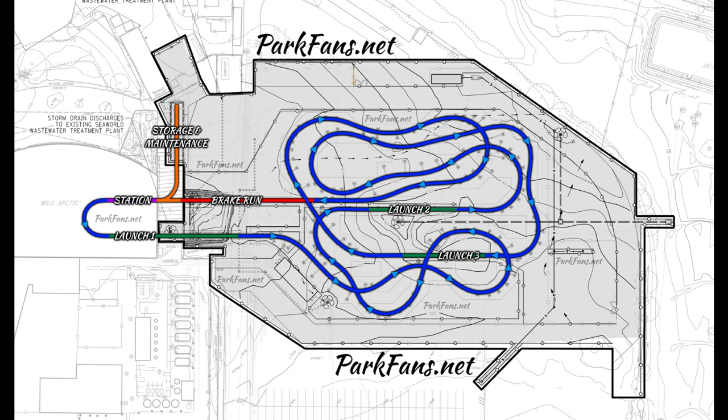Yeah, this is pretty exciting. I'm glad this project is back on track — there was a worry it was going to be cancelled due to the COVID-19 pandemic. I'm glad it's back on track and ready to go. I can't wait to see this new family coaster. It should be heavily — or at least moderately — themed, definitely more themed than Emperor. Hopefully opening next year or in 2024 at SeaWorld San Diego.